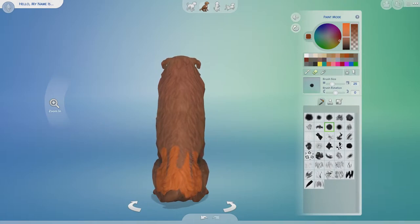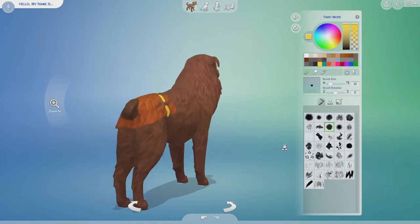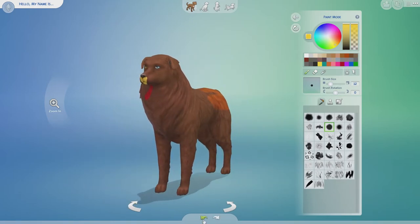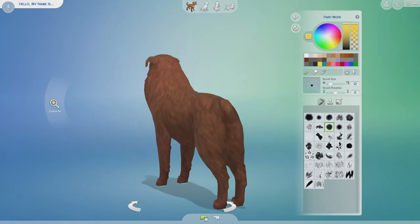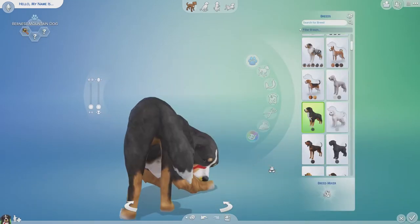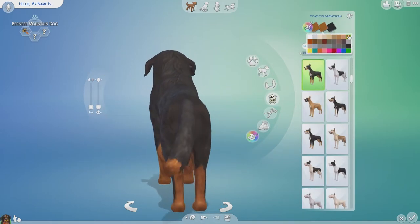I ended up halfway through this challenge just changing directions completely. I ended up going for a more cartoony turkey look, which definitely worked out a lot better. As you can see right here, I'm questioning all of my life decisions that led me to create this turkey dog. So I decided to just start over.